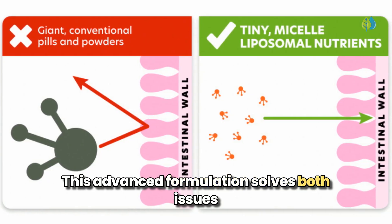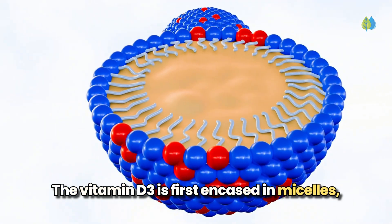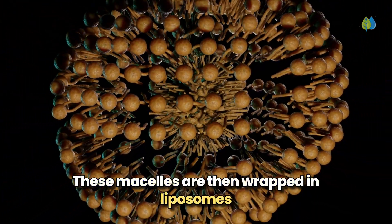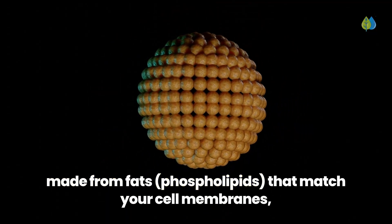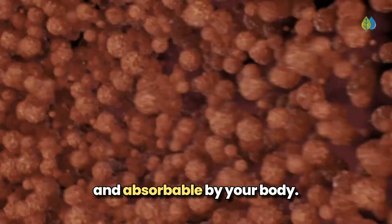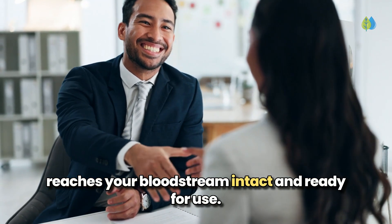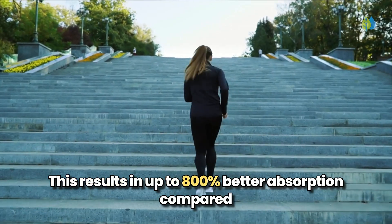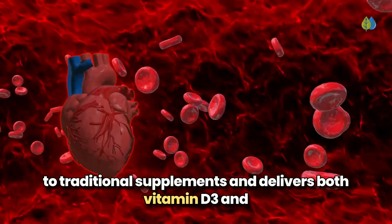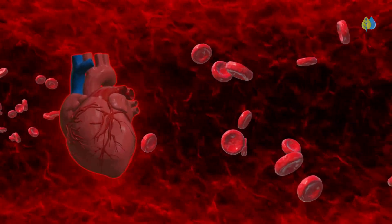This advanced formulation solves both issues through a sophisticated protection system. The vitamin D3 is first encased in micelles — protective barriers that shield it from stomach acid. These micelles are then wrapped in liposomes made from phospholipids that match your cell membranes, making the nutrients easily recognizable and absorbable by your body. This dual-layer protection ensures your vitamin D3 reaches your bloodstream intact and ready for use, resulting in up to 800% better absorption compared to traditional supplements and delivering both vitamin D3 and K2 in the optimal ratio.